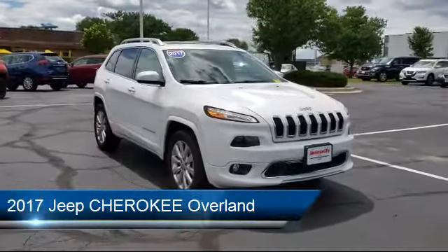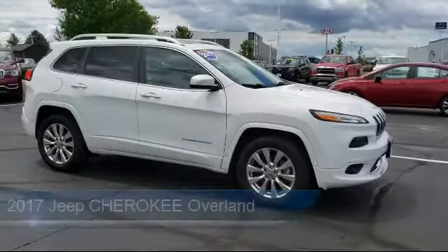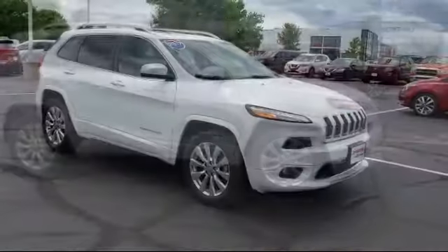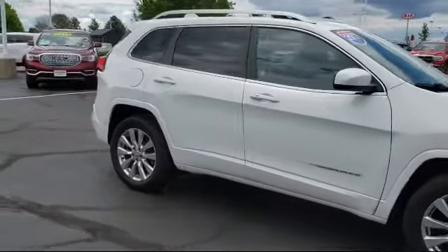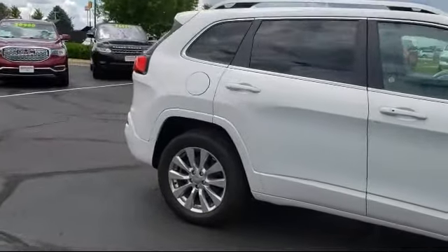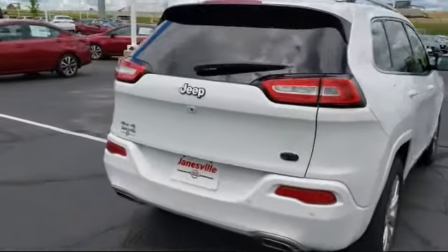It comes equipped with a remote start system, steering wheel controls, leather-wrapped steering wheel, Bluetooth smartphone integration, four-wheel drive, power outside mirrors, MP3 player, rear spoiler, privacy glass, and navigation. It has less than 15,000 miles on the odometer.